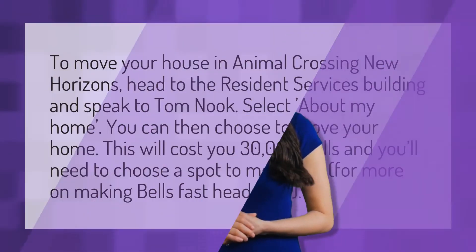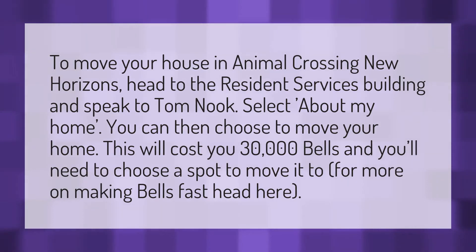To move your house in Animal Crossing: New Horizons, head to the Resident Services building and speak to Tom Nook. Select 'About My Home,' then choose to move your home. This will cost you 30,000 bells, and you'll need to choose a spot to move it to. For more on making bells fast, head here.